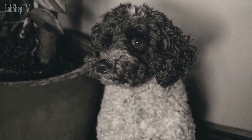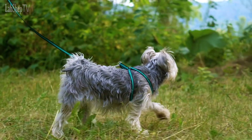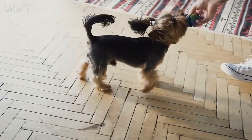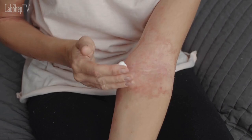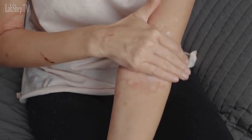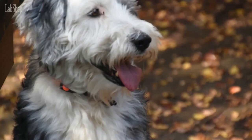Number 9: Yorkapoo. Next on our list is the Yorkapoo, a mix between a Poodle and a Yorkshire Terrier. These little pups are full of energy and love to play, making them a great choice for families with kids. They're also hypoallergenic, making them a popular choice for people with allergies.